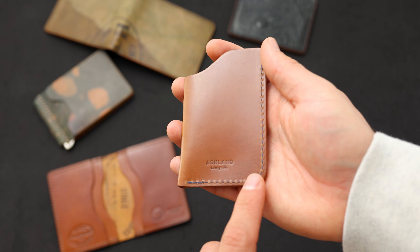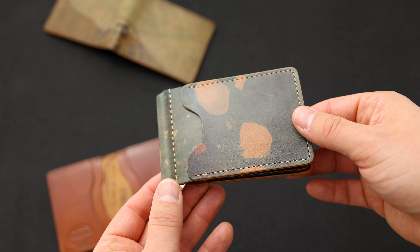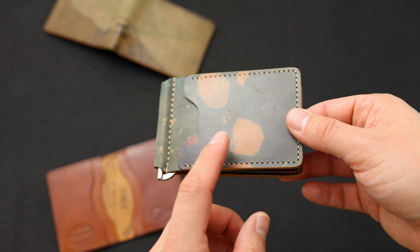Up next is a Frank the Enforcer card holder. This one has two card slots in the front, one larger card slot in the center that will hold US dollars folded in half, and then one card slot on the back. This one has a very, very faint little scratch in the center here that might be hard to see on the video.